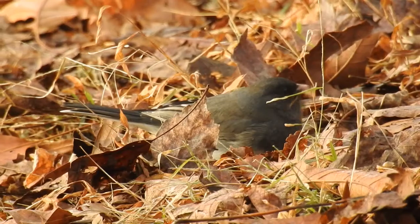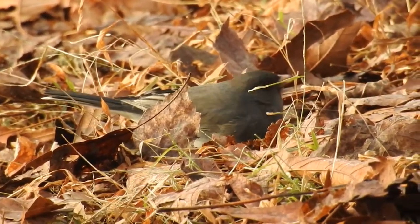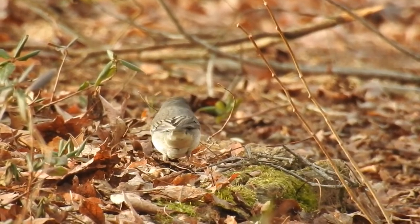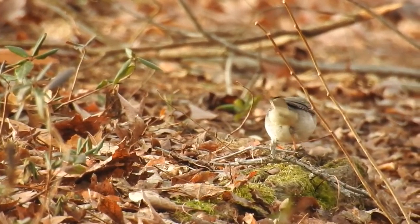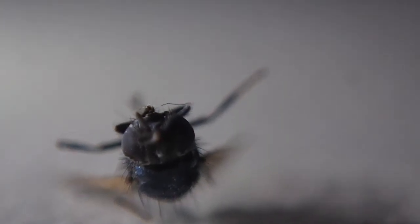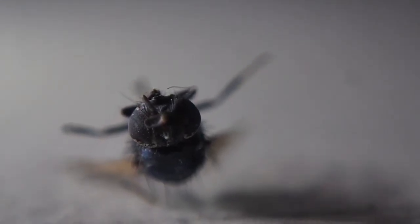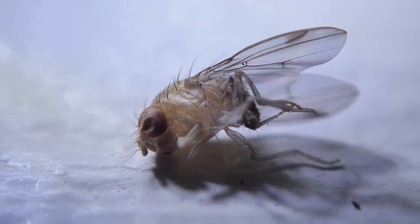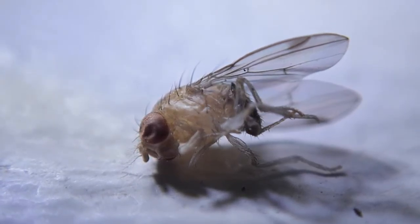Away from hungry birds and freezing temperatures, you would think that insects would be safe indoors — that is not necessarily true. Look at any windowsill in your house and more than likely you'll see what looks like an insect graveyard. All sorts of flying insects, from fungus gnats to houseflies, congregate in these areas.